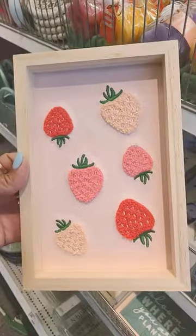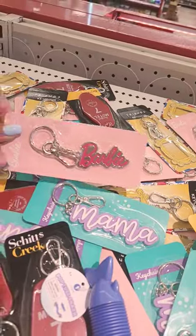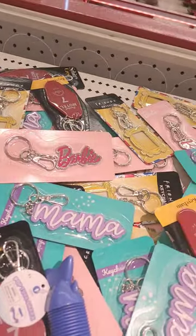There's also this vase — this is different. Look at that, with 12 spots and you fill it with water at the bottom. This is only $3. The strawberry shadow box is $5, lots of keychains for $3, and there's even these cute mirrors for $5.